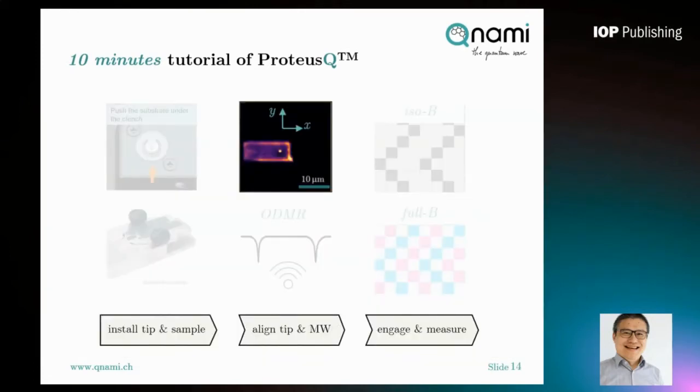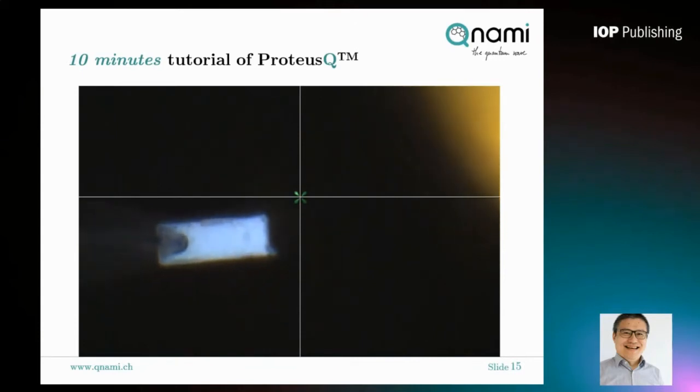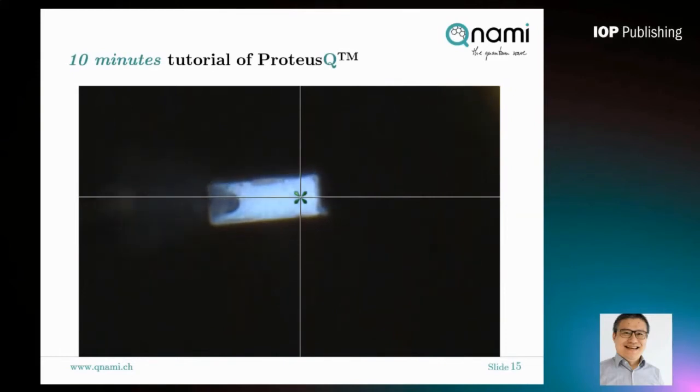After inserting the probe holder into ProtossQ, the next critical step is to align the probe optically to the confocal axis and perform a confocal scan of the cantilever. Using the built-in top camera, we can easily see the cantilever as well as part of the microwave antenna, which is tens of microns away. The dark feature in the cantilever image indicates the diamond pillar position. We then open the laser spot indicator, move the cantilever in the X and Y direction, make sure the image is focused, and switch the mirror on the microscope to the confocal path.